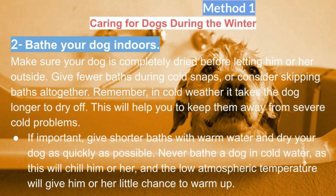Bathe your dog indoors. Make sure your dog is completely dried before letting him or her outside. Give fewer baths during cold snaps, or consider skipping baths altogether. In cold weather it takes the dog longer to dry off, which will help keep them away from severe cold problems.